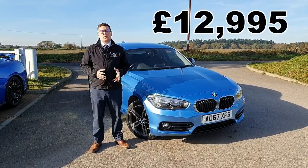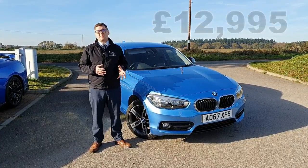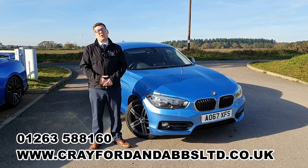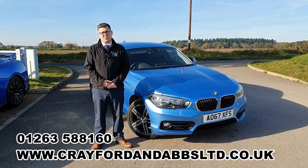Thanks for taking the time to watch the video. If you'd like to grab yourself a slice of BMW style, or click and collect any of the other used or new vehicles, please do so by going on our website, or you can always call us on 01263 588160 and we'd be happy to help. Thanks again.